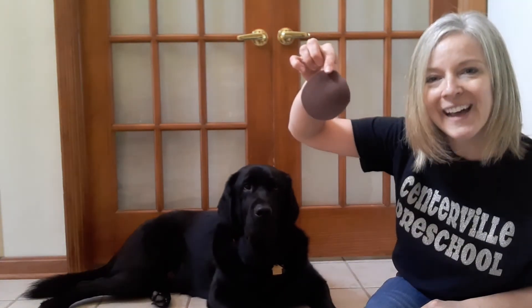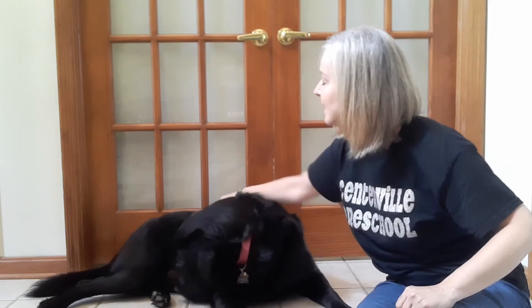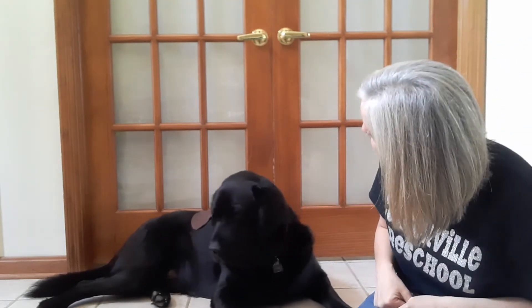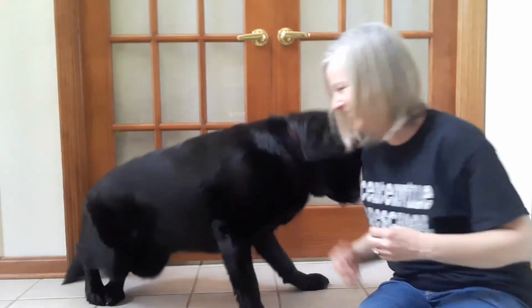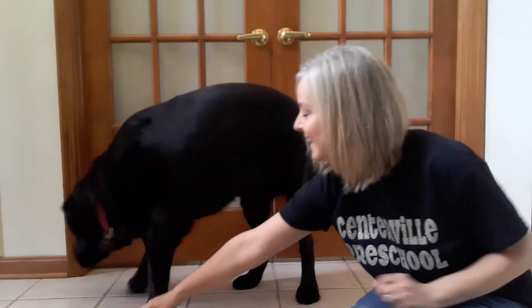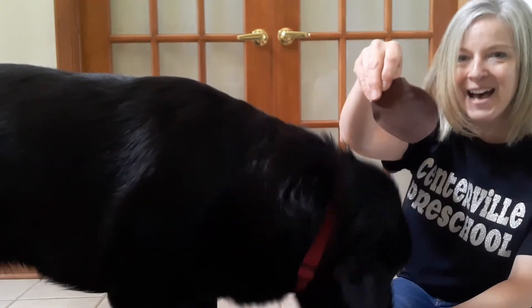Brown. Brown spot. On Brody. Leave it. Uh oh. On Brody. Take off. Get it. Where's Brown? Look. Get it. Look Brody, get it. Oh good boy, Brody found the brown spot.